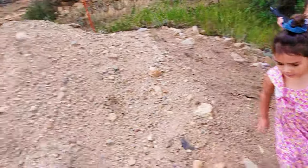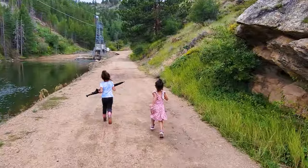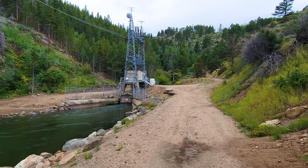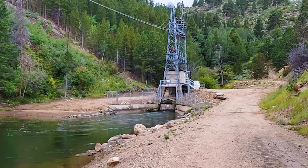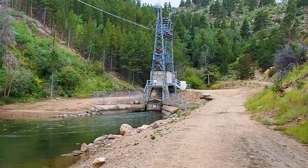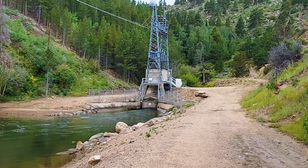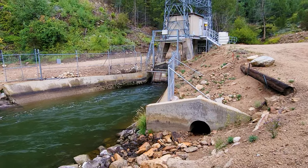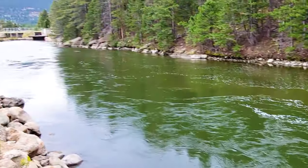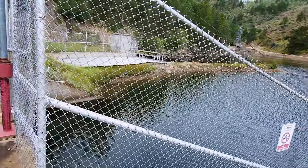We are here at Estes Park, and this is the east portal of the Alva B. Adams Tunnel, which takes water from the western slope. That water is fed from the Colorado River, empties into Shadow Mountain Lake and then Grand Lake, then goes through a tunnel system 13 miles through the mountains through the Continental Divide and arrives over here. You can see the water coming out of the portal down there, emptying into this holding reservoir.